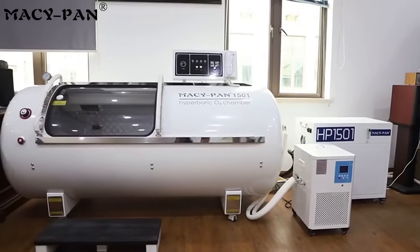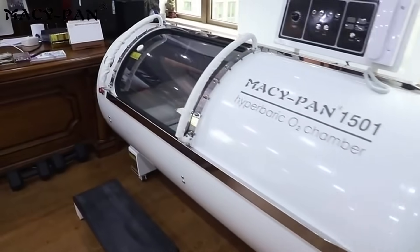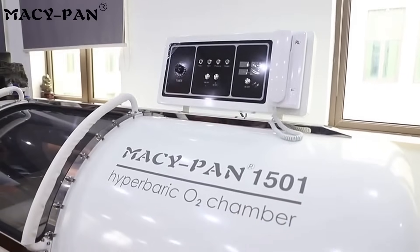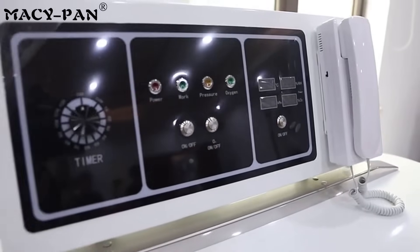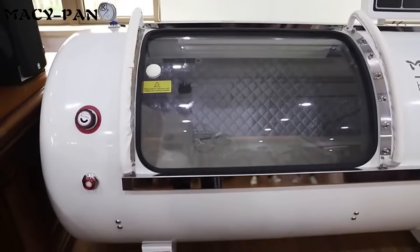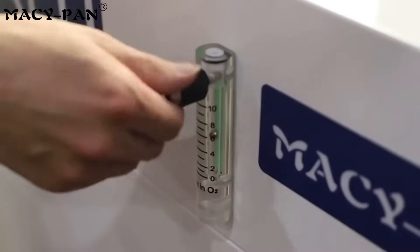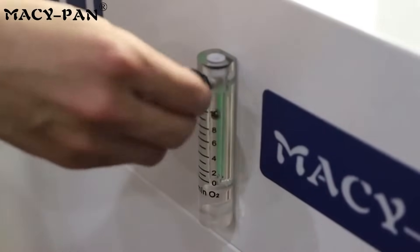Today, we bring you the MacyPan Rigid Hyperbaric Chamber, a high-end oxygen therapy device designed for sports rehabilitation, anti-aging beauty, neurological health, and medical treatment. Equipped with a 1.5 ATA to 2.0 ATA adjustable pressure system, it provides precise oxygen therapy to help enhance cellular vitality and accelerate body recovery.